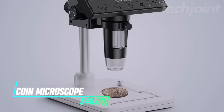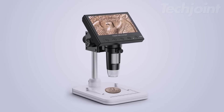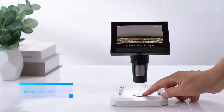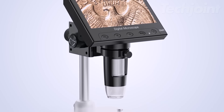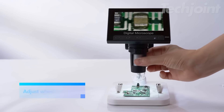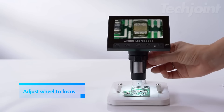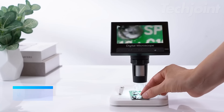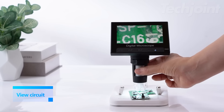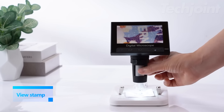This LCD digital coin microscope provides a comfortable and convenient way to explore the microscopic world. With its large screen and adjustable stand, you can enjoy extended viewing sessions without eye or neck strain. Zoom in on intricate details with up to 1000x magnification and capture high-quality images and videos. The built-in LED lighting ensures optimal illumination for clear observations, while the rechargeable battery offers hours of cordless use.